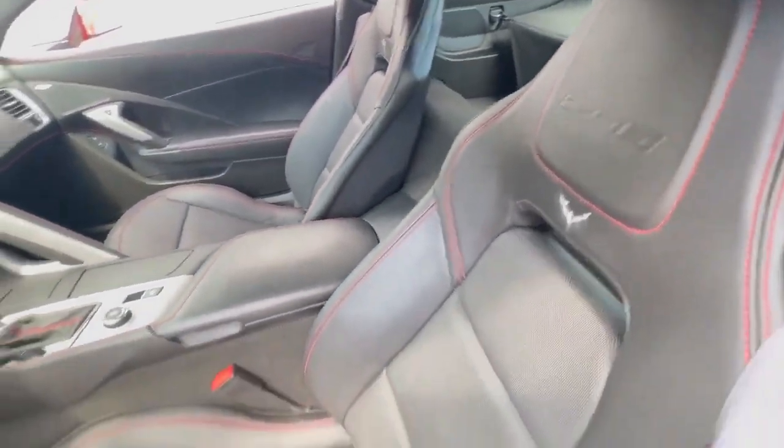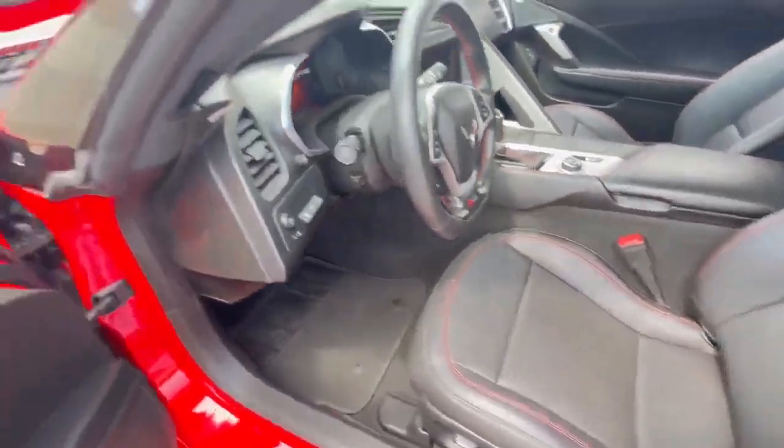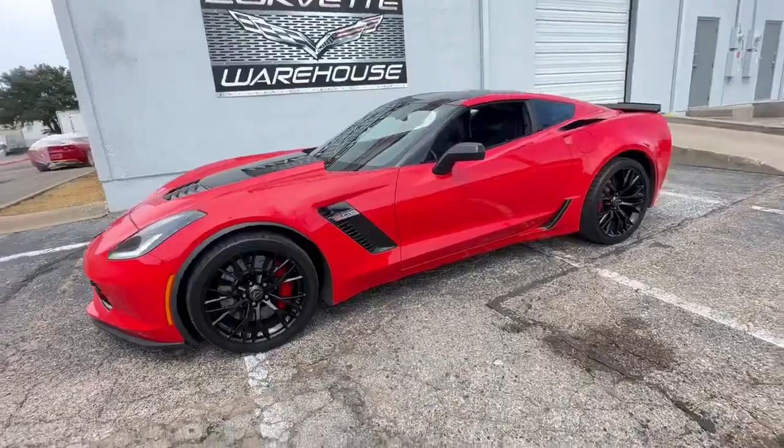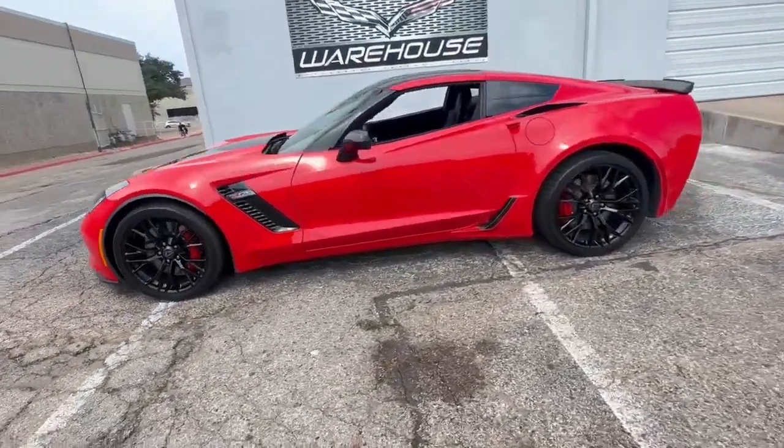The UQD data recorder adds a layer of functionality, while the carbon-fiber visible removable top adds a touch of style. Power windows, locks, and keyless entry add convenience to your daily drive.